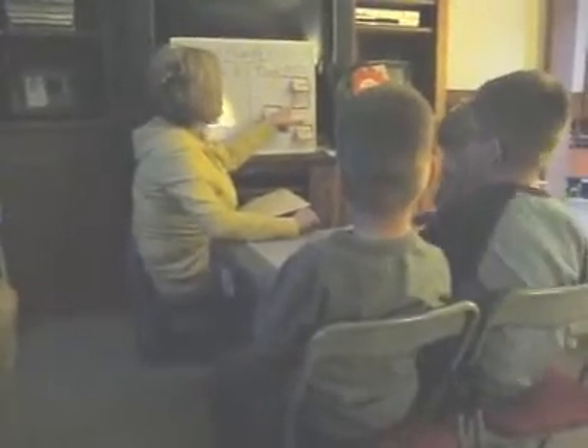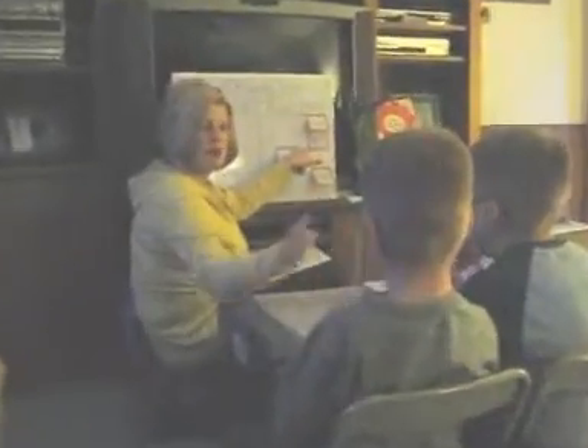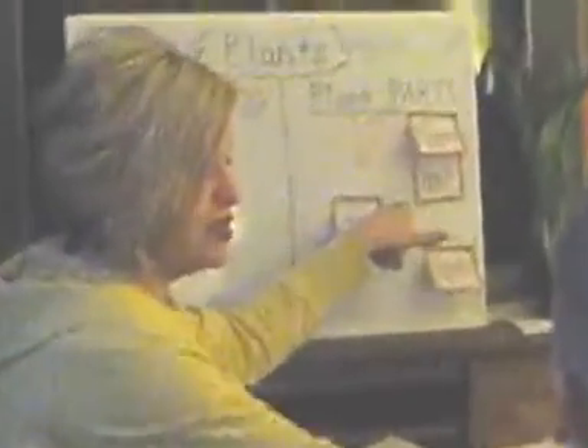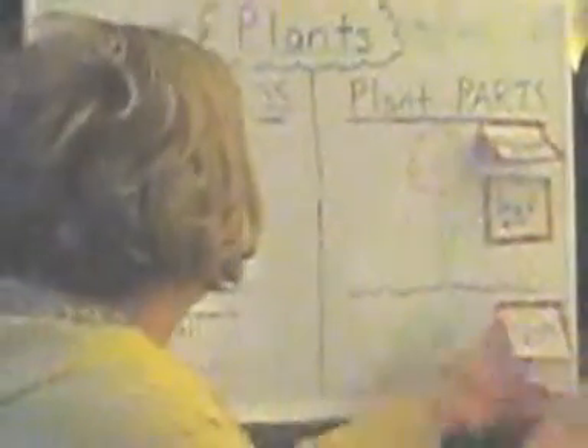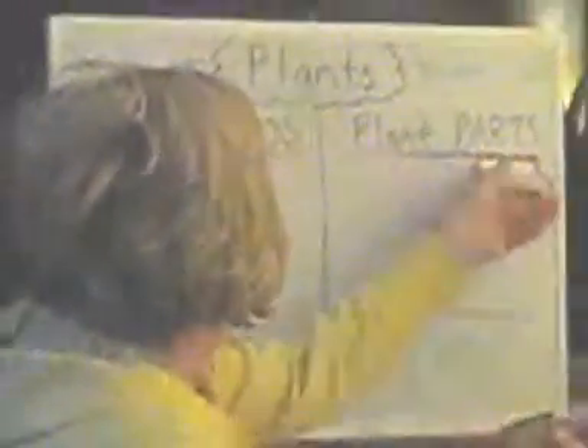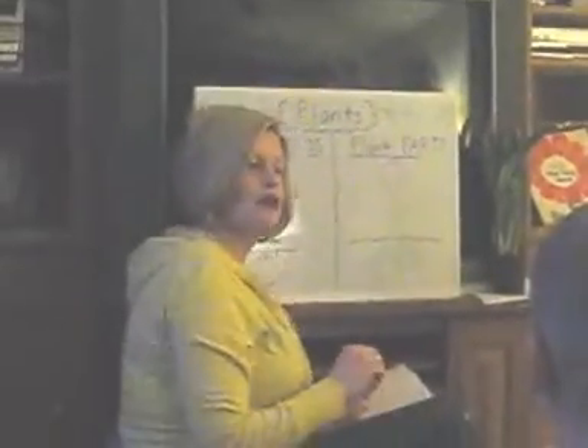Then we have a leaf. Do you think this is a leaf? And that's a flower. Some plants even have a flower. Some flowers are for flowers and some girls like flowers.